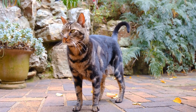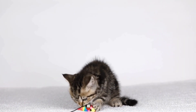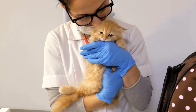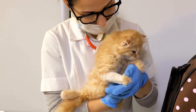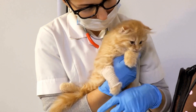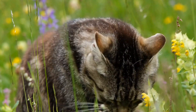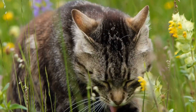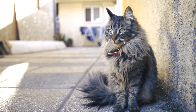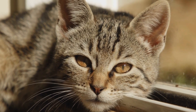Bonding with Bengal Cats. Building a strong bond with a Bengal cat requires time, patience, and positive reinforcement training. It is essential to provide them with ample opportunities for play as well as mental stimulation through puzzle toys or clicker training. Bengals are known for their loyalty and tendency to form strong attachments to their owners. However, they can be quite independent and may need their personal space at times. Respect their boundaries and give them the freedom to explore their surroundings.